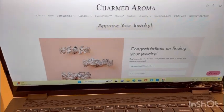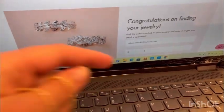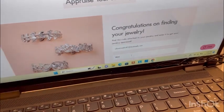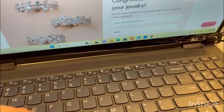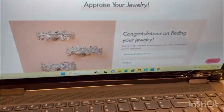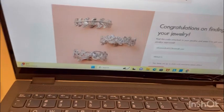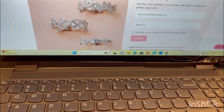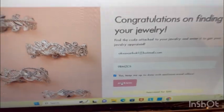We are in the appraisal — I already did my email and now we're going to do the code. This necklace is appraised for $40! Wow, that is so pretty and amazing.